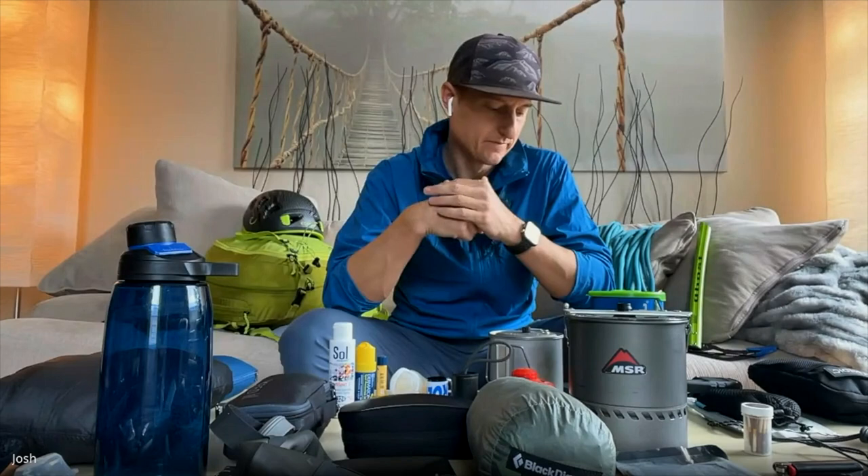We have a return guest today, guide Josh Stewart, who's going to lead us through the 10 essentials. He's got all his gear laid out, so I'm super stoked to have Josh back to talk about some guide wisdom and make us all a little bit safer in the mountains.